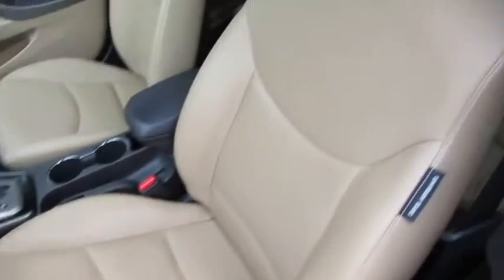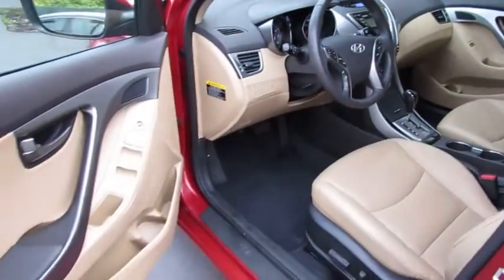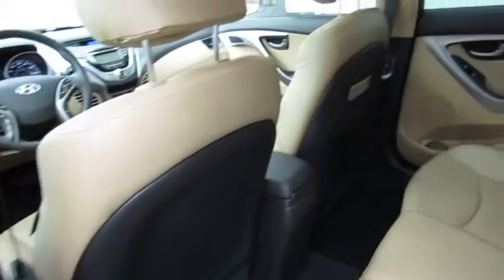This vehicle has less than 35,000 miles. Here are some of this vehicle's great options: stability control, steering wheel audio controls, keyless entry, traction control, anti-lock braking system, leather-wrapped steering wheel, Bluetooth.